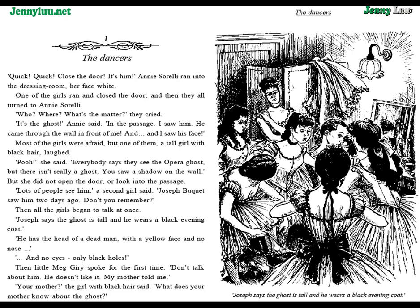Chapter 1: The Dancers. "Quick! Close the door! It's him!" Annie Sorelli ran into the dressing room, her face white. One of the girls ran and closed the door, and then they all turned to Annie Sorelli. "Who? Where? What's the matter?" they cried.